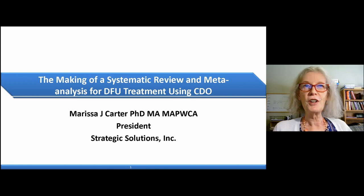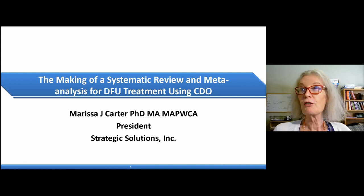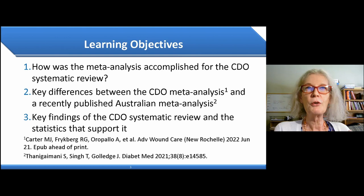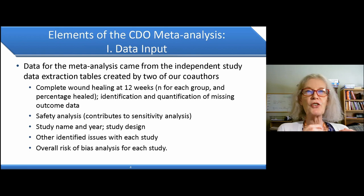Welcome to this symposium. My name is Dr. Marissa Carter, and today I'm going to be talking about a systematic review and meta-analysis for diabetic foot ulcer treatments using CDO. We have three learning objectives: first, how do we actually conduct this CDO meta-analysis? Second, what are the key differences between our meta-analysis and a recently published Australian meta-analysis? And finally, what are the key findings of our systematic review and the statistics that support it?